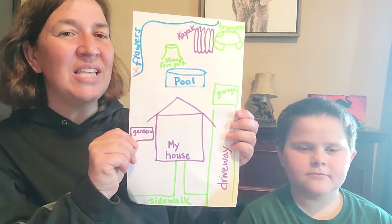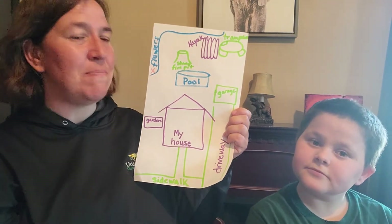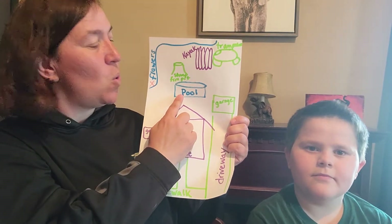So this is what it looks like. Here's our house. And when you go out to the backyard, when you go out the door, the first thing you see is our pool. Puh, puh, puh, pool.